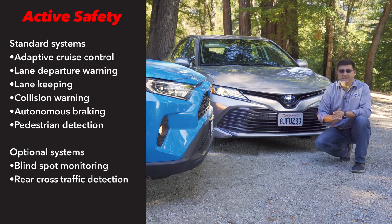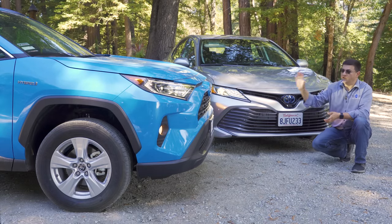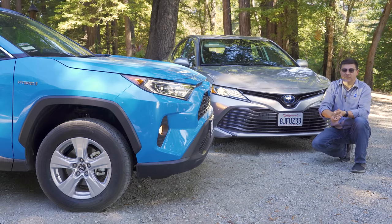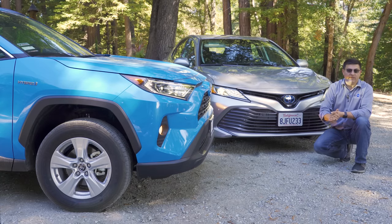The RAV4 we're looking at today is our long-term tester purchased here at Alex on Autos. If you want to know more about this RAV4 in the future, be sure to hit that subscribe button, because we'll be posting a ton of comparison videos and update videos regularly as we drive the RAV4 up to hopefully about 30,000 miles.